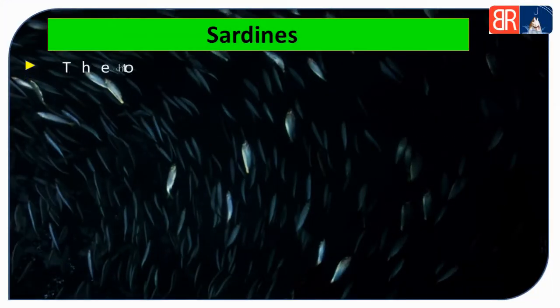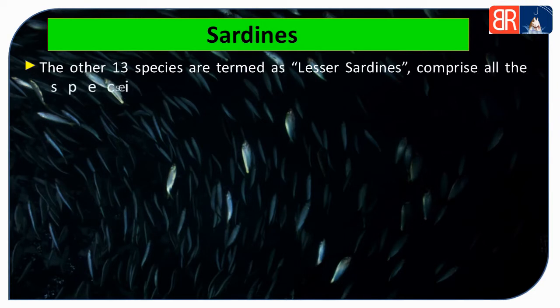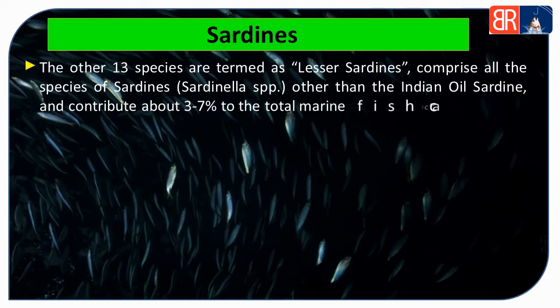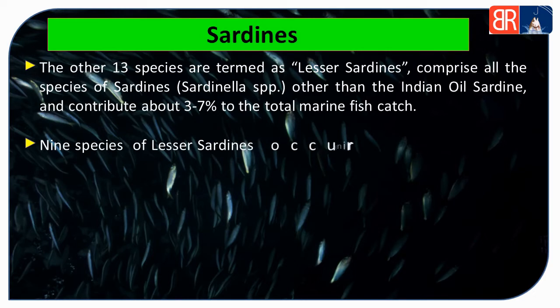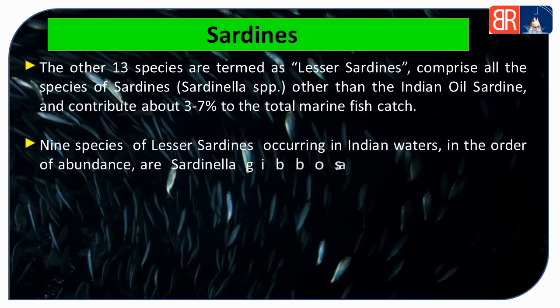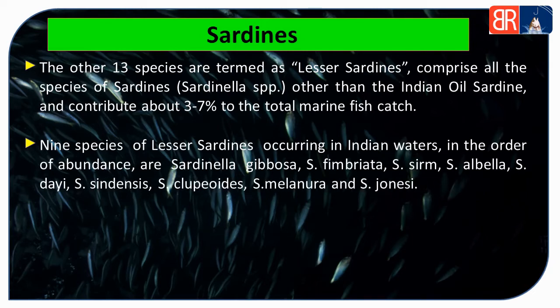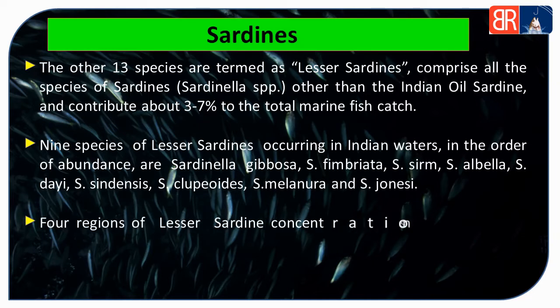Baaki 13 species ko lesser sardines kaha jata hai. Indian oil sardine ke alawa, lesser sardines total marine fish catches mein 3-7% contribute karte hain. Lesser sardines ki 9 species Indian waters mein payi jaati hain jaise Sardinella gibosa, Sardinella fimbriata, Sardinella albela, Sardinella dye, Sardinella sindensis, Sardinella clupeoides, Sardinella melanura aur Sardinella jussieu.